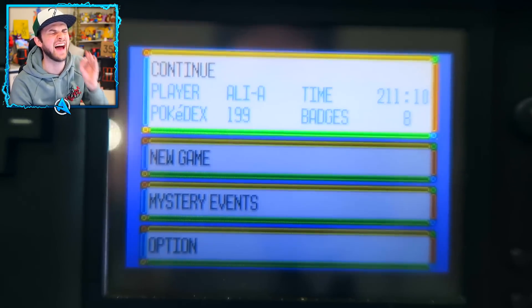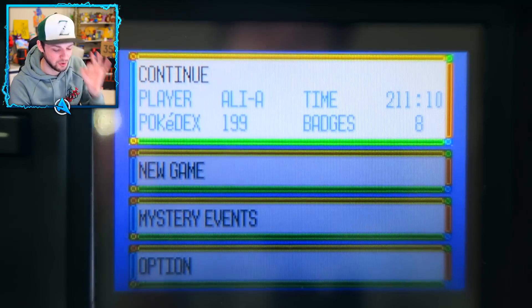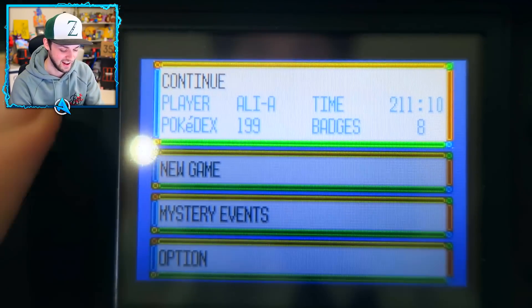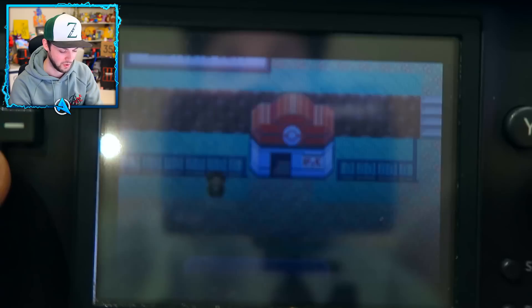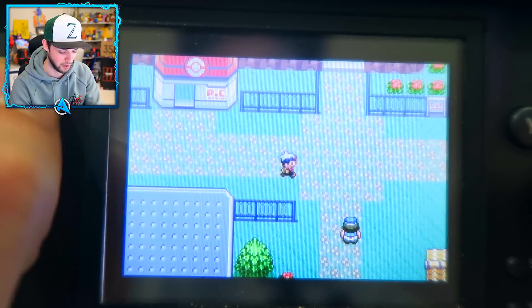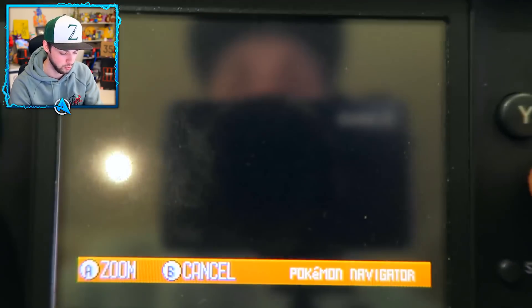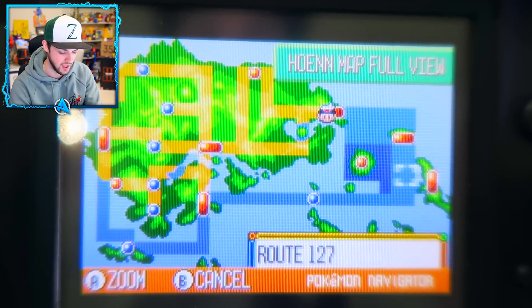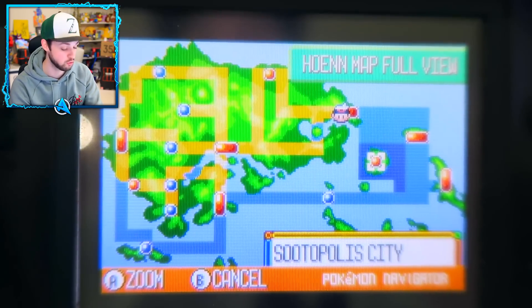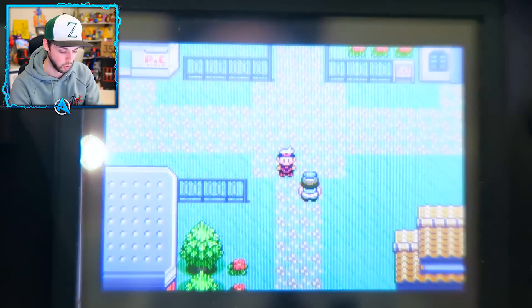Oh look at that - player name 'Alia'. I still call myself Alia, like 15 years ago! Time: 210 hours - that's like eight or nine days. Pokedex: 199, guys - it still exists! Oh my gosh, here we are, this is the world of Pokemon Ruby! Let me bring up the map. Who remembers this? The Hoenn map! Oh my god, so much time spent here. The old Elite Four was over here.